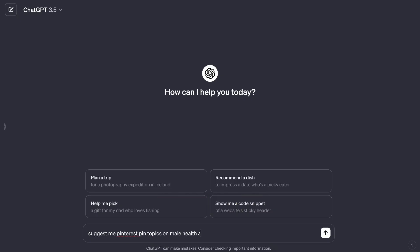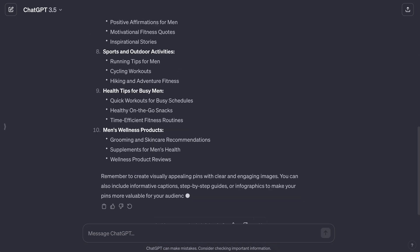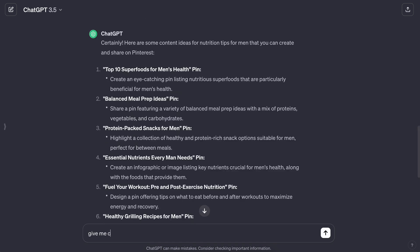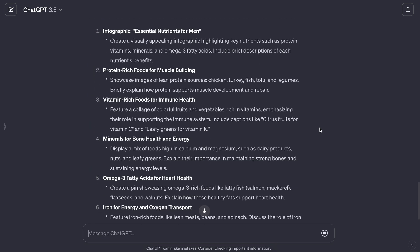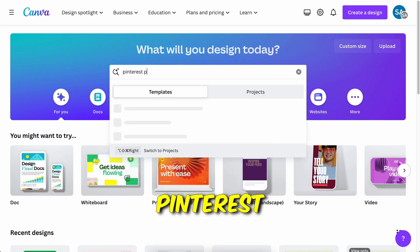Now that you've selected your affiliate product, it's time to use ChatGPT to get Pinterest content ideas. Start by asking it to give you Pinterest pin topics about your niche. Choose the one you like best and you'll have an answer you can use to make good content for your Pinterest account.